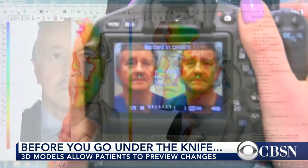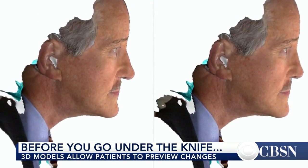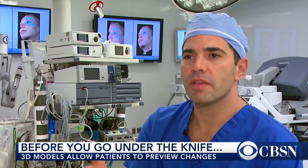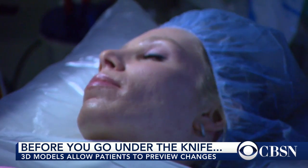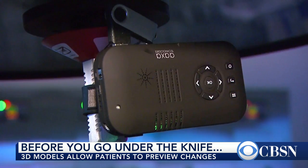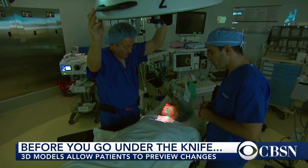It starts with a photograph that gets transformed into a hologram and results in a 3D model made out of a plaster-like material called gypsum. Dr. Oren Tepper, a plastic and reconstructive surgeon with Montefiore Health System, says a hologram used to create the 3D model for the pre-op consultation can also be projected onto the patient's body during surgery, using different colors to help doctors be more precise.